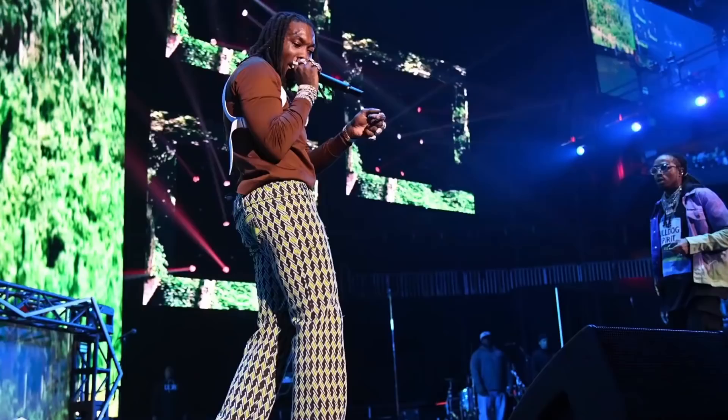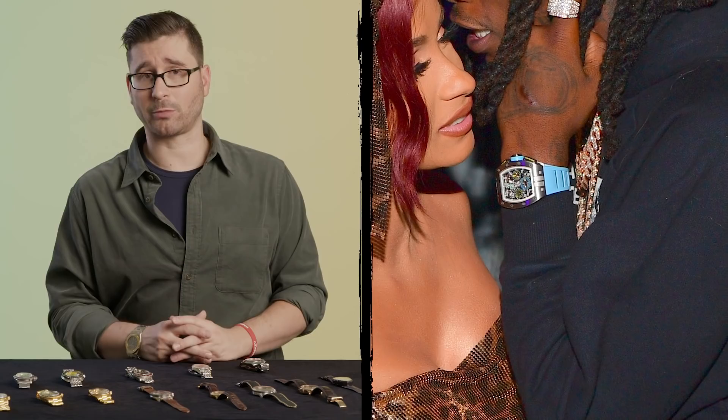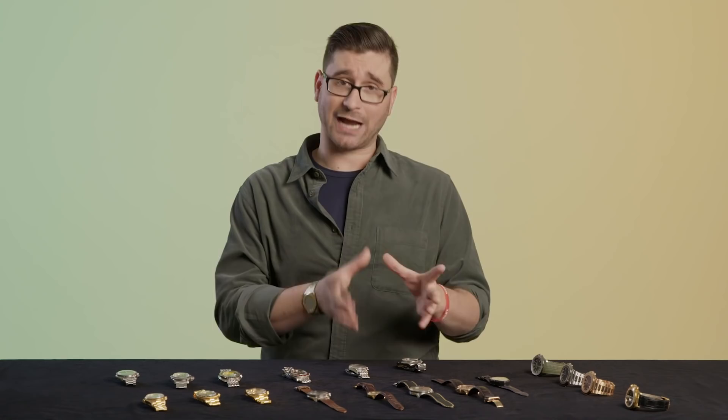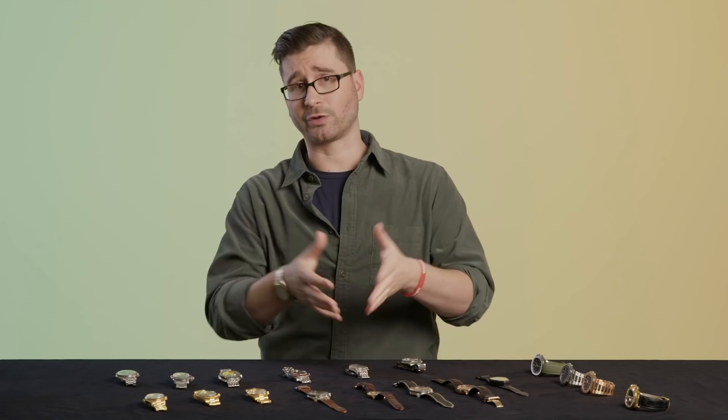Offset is wearing an RM11 chronograph from Richard Mille — a classic entry-level chronograph in the Richard Mille collection. This is an RM1101, a Roberto Mancini edition, and it has also been iced out with aftermarket gem setting. In short, a factory watch has been taken to a jeweler or craftsman who applied additional gem setting and precious stones onto the watch, totally setting it apart.